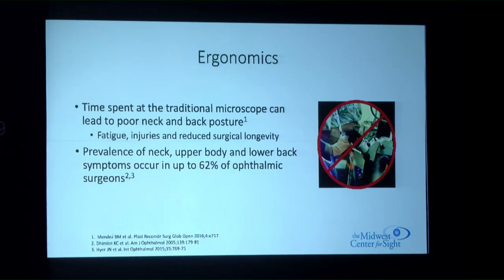Time spent at traditional analog microscopes leads to poor neck and back posture, fatigue, and injuries. In one study, 62% of ophthalmologic surgeons had back or neck problems. Using 3D visualization systems could extend surgeon careers and longevity.